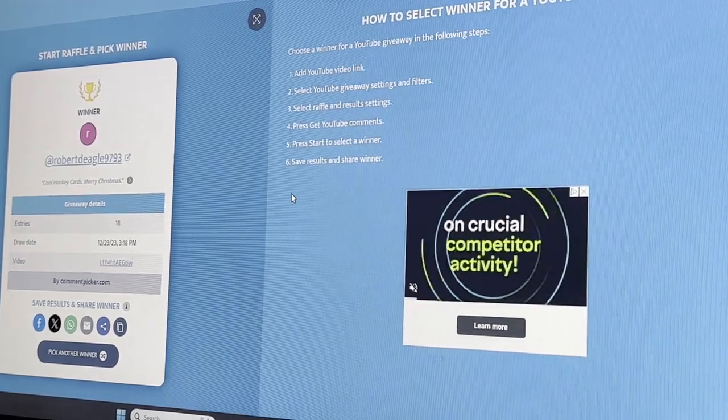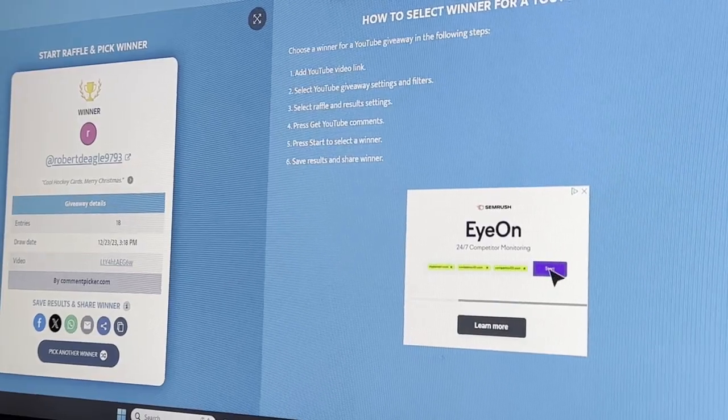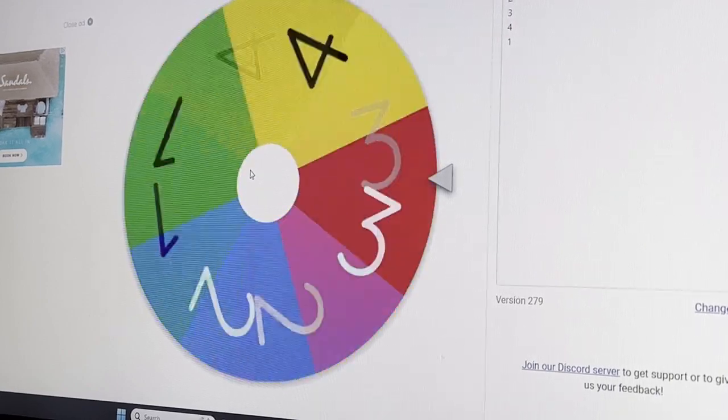Congratulations to him — first time winner, so I'm glad to see that. Let's not waste any more time, let's pick the packs for the 1977 Topps Baseball and give it a spin.